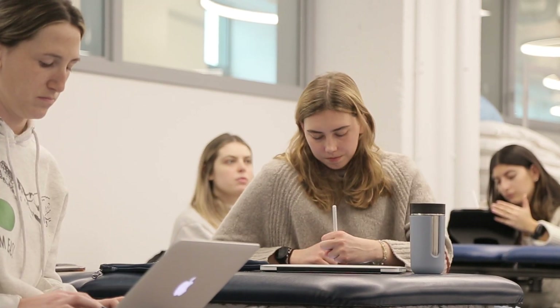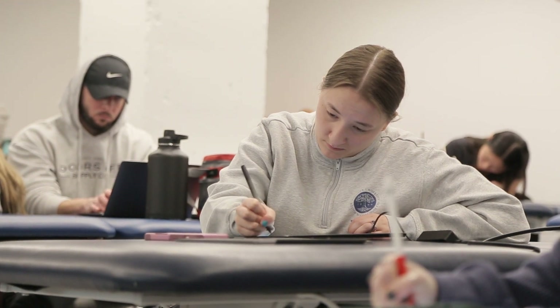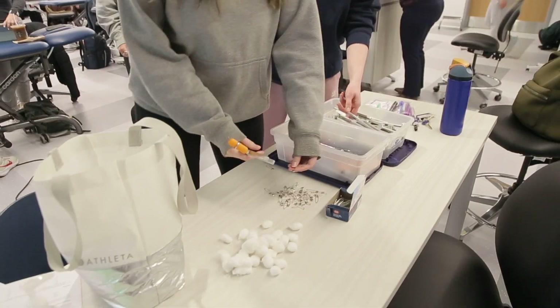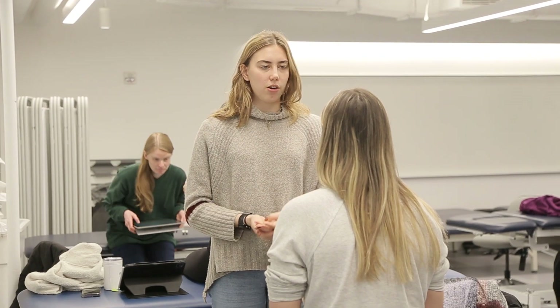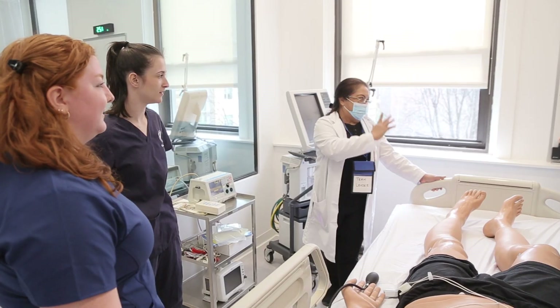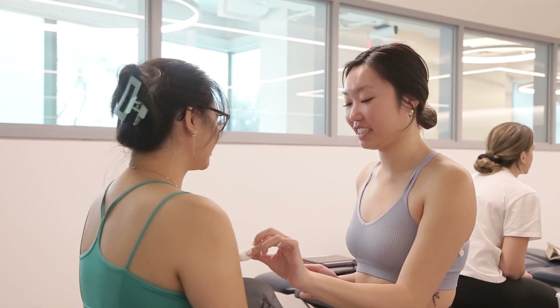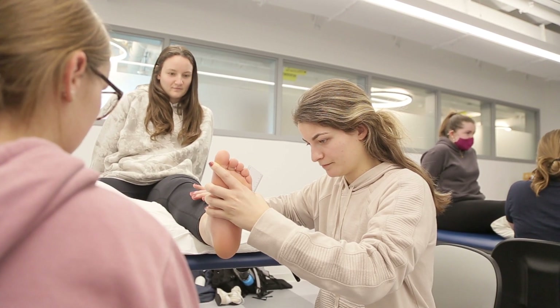The most exciting thing for me in seeing these new spaces being utilized is the ability to use multiple modes of teaching and learning within the same space. In these teaching labs we have the capability to lecture, do video demonstration, and then move right into a lab activity where students can practice what they just saw. Our physical therapy students are able to get into settings that look like an acute care hospital, work on transfers, and do things that previously they wouldn't have been able to do as easily before their clinical experiences.